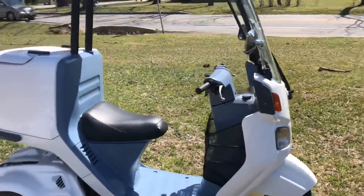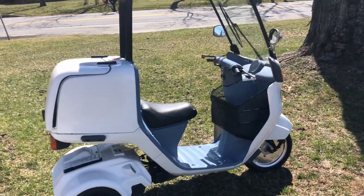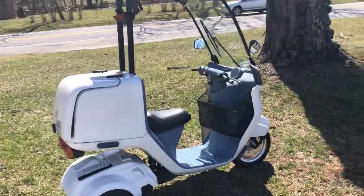This thing runs absolutely perfect. Starts every time. It sat all winter and it took two kicks to get it started.